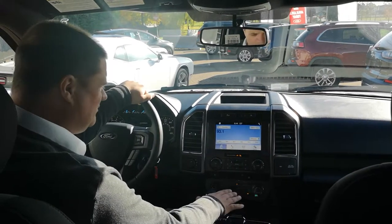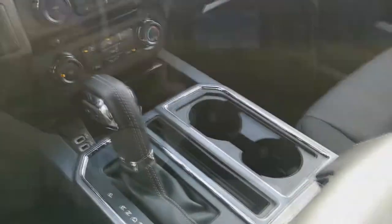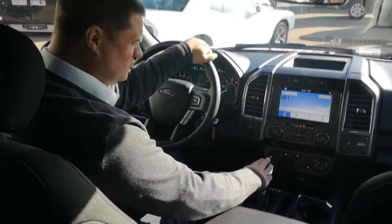Down at the bottom you have your controls for air conditioning — heat and all that good stuff. And then you've got a nice big centre console with cup holders and USBs hidden inside, plus a big shifter.